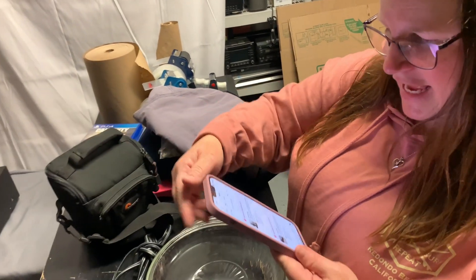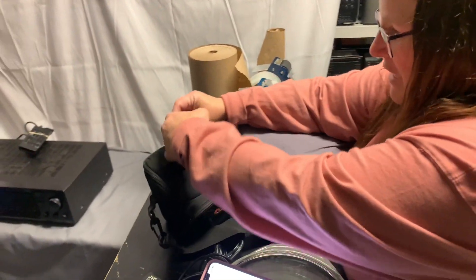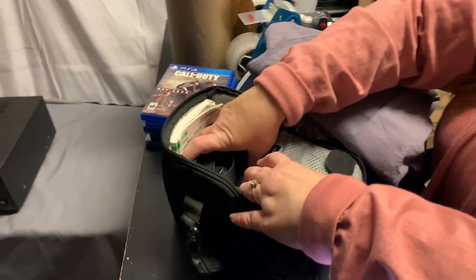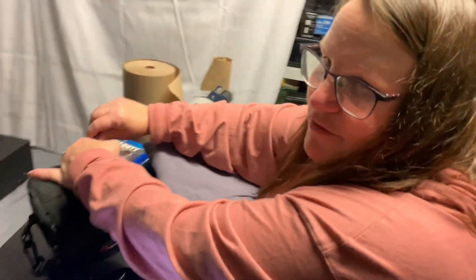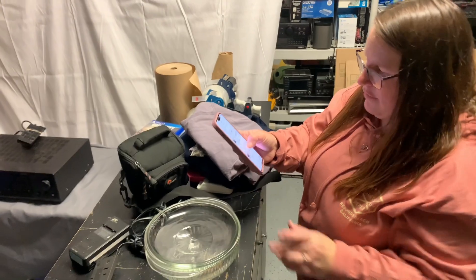Inside here is a Canon PowerShot camera. We've had this for quite some time — actually forgot we even had it. In here is the camera, the manuals, and the USB cord. That one sold for $34.19 plus $14.85 shipping. That was a pretty good sale — we probably only paid about $5 for it, but we've had it sitting around for a while.